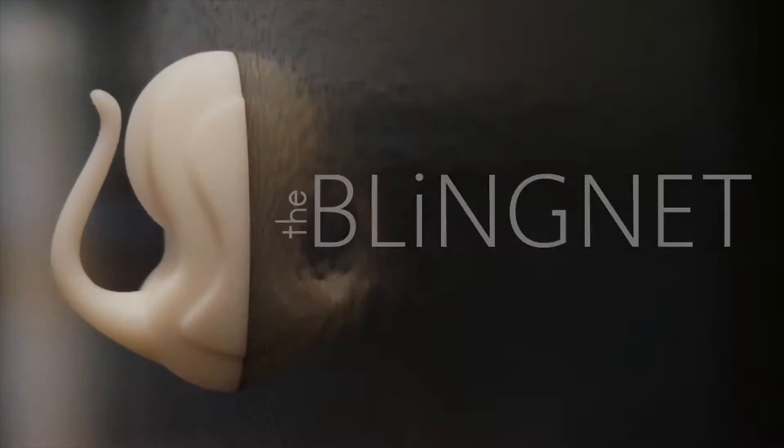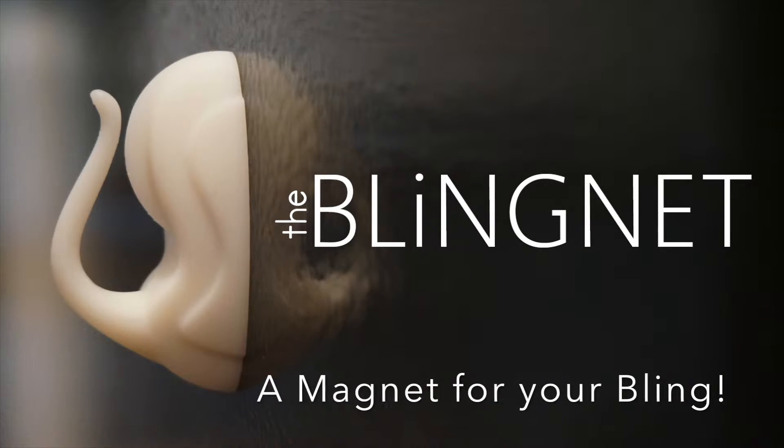Don't forget to tell your friends and family about our campaign, and from both of us, thank you for supporting the bling net.